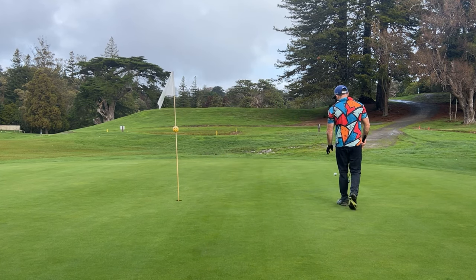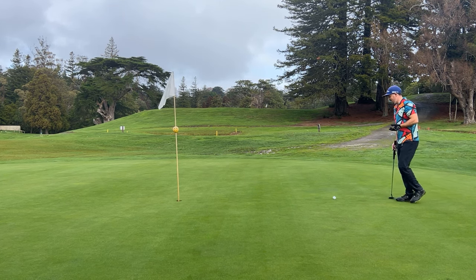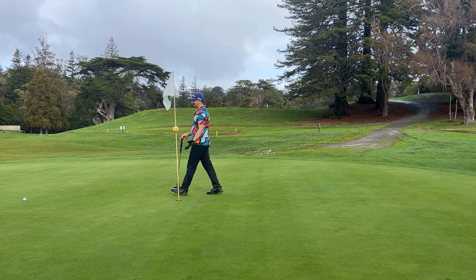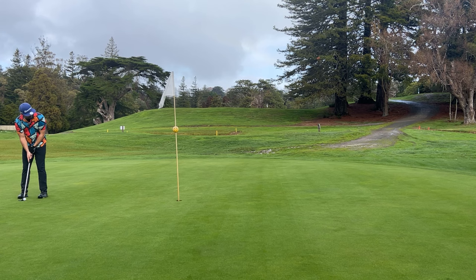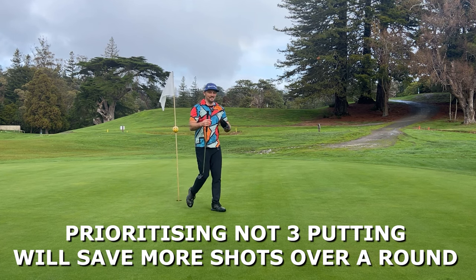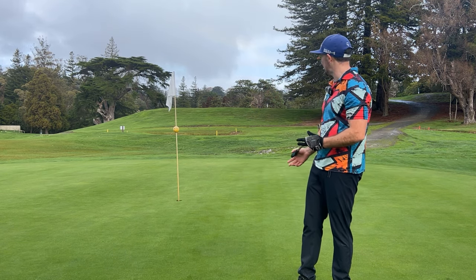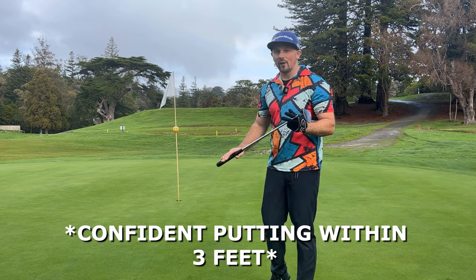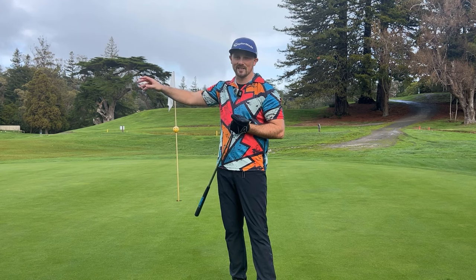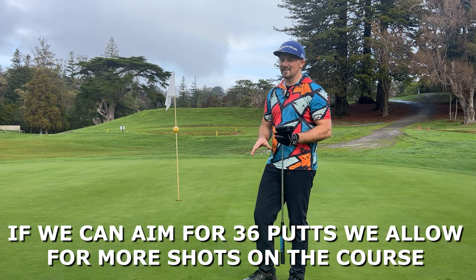A lot of better golfers say don't leave it short. However, if you're not a great putter and not leaving it short means you've now got just as hard a putt coming back — you've burned a whole extra shot. For high handicappers on the greens, let's try to two-putt regardless of the situation. Don't worry about sinking that long putt. To score well as a high handicapper, if you can eliminate three-putts — even if it takes you six shots to get on the green — two-putting is still better. That's nine to eighteen shots we can eliminate.